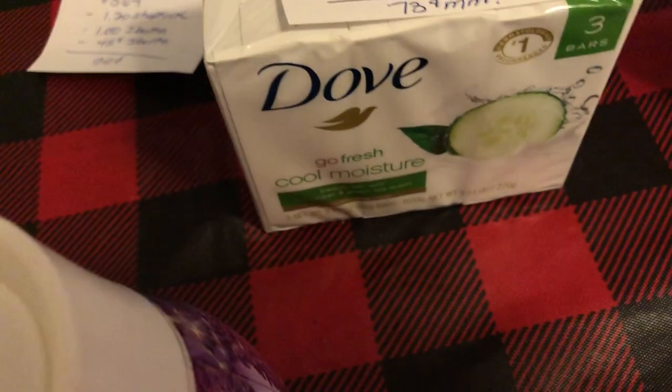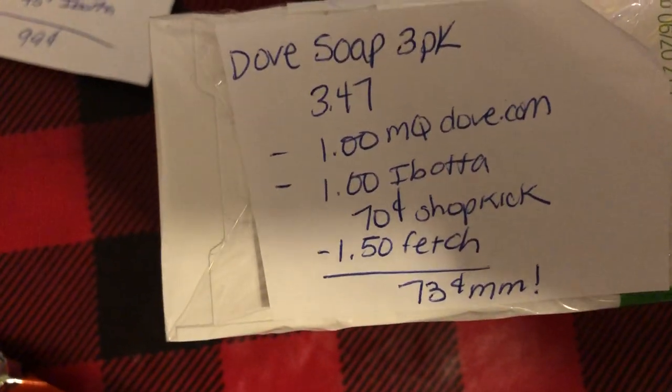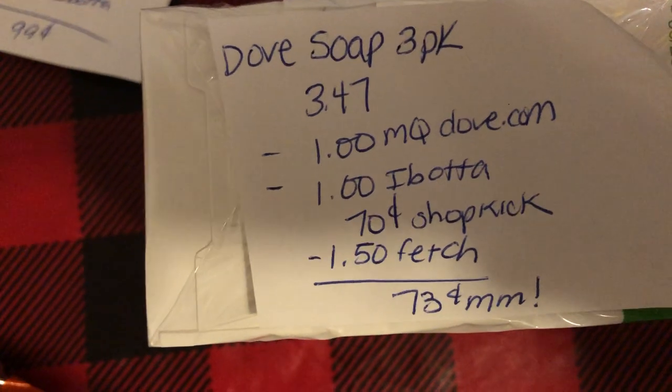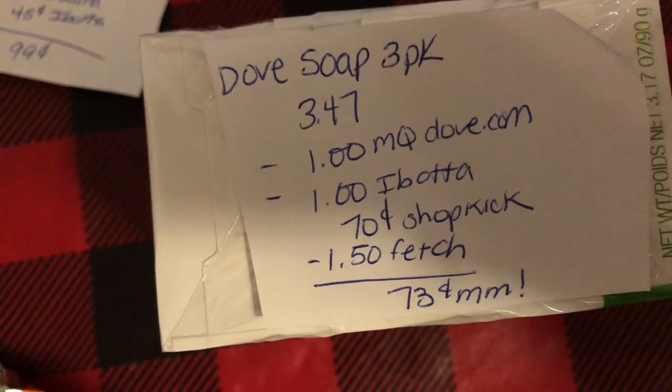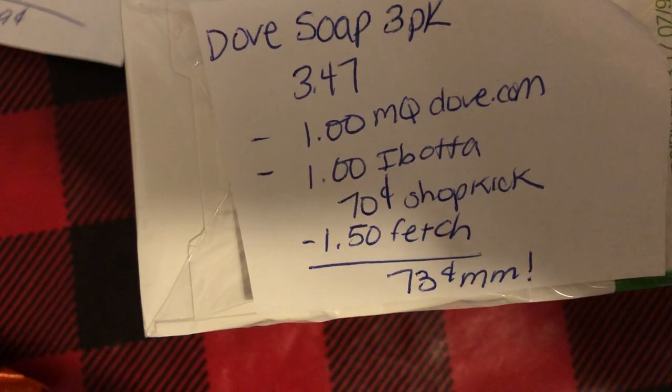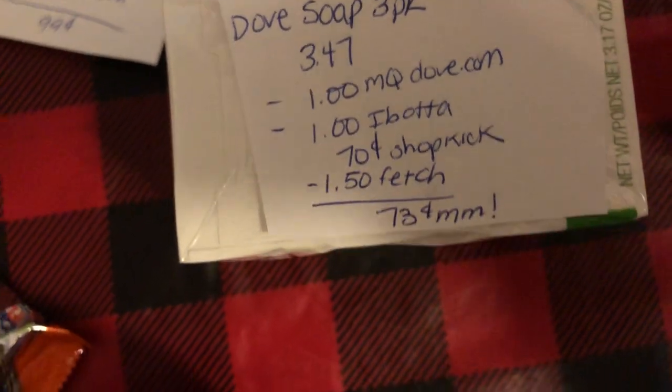The next deal is on the Dove soap. The three-pack is $3.47. You're going to use a dollar manufacturer coupon from Dove.com — if you sign up for their emails, I got a coupon from them. There's $1.00 Ibotta and $0.70 Shopkick, and there's also $1.50 back on Fetch making it a $0.73 moneymaker.